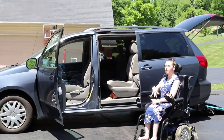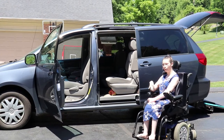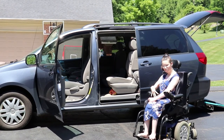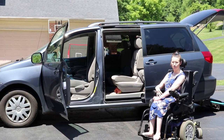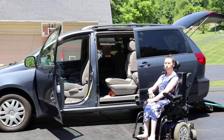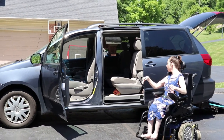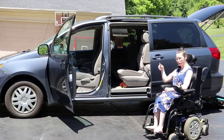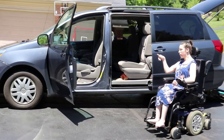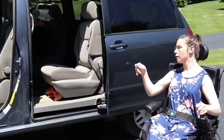It's a minivan and we got it from a website called Freedom Motors — I will link their website down below in the description box if you are interested. We have different chairs because these are not the original chairs.